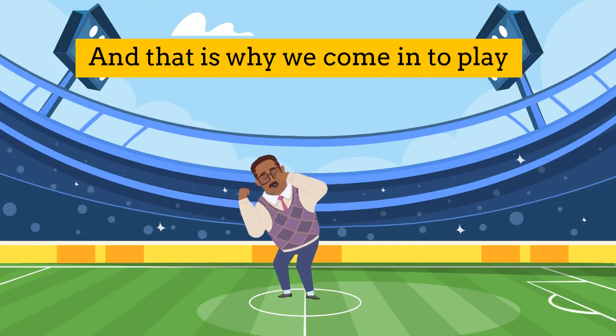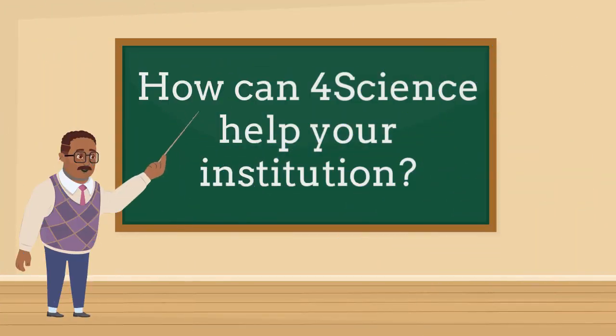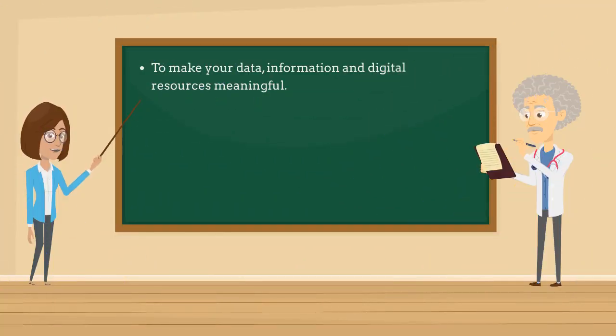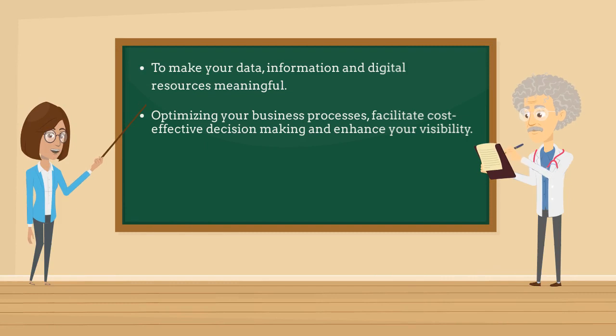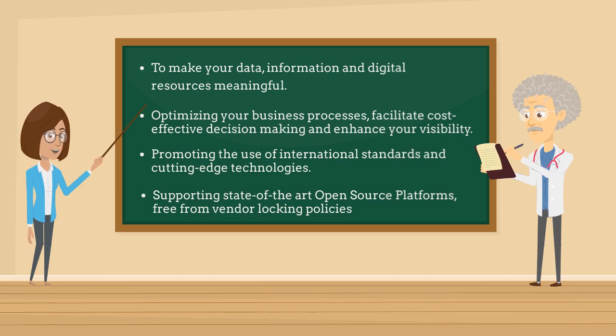And that is why 4Science comes into play. How can 4Science help your institution? 4Science helps you make your data, information and digital resources meaningful, optimizing your business processes, facilitating cost-effective decision-making and enhancing your visibility. We promote the use of international standards and cutting-edge technologies, supporting state-of-the-art open-source platforms, free from vendor locking policies.